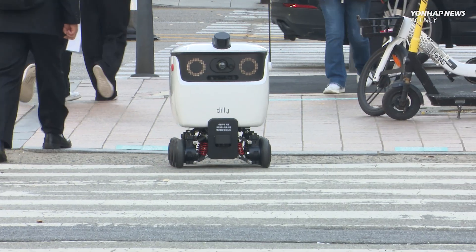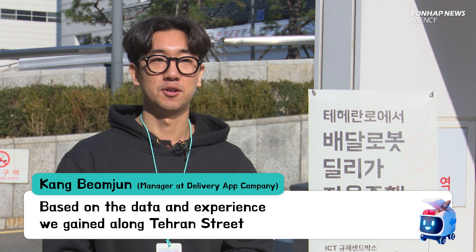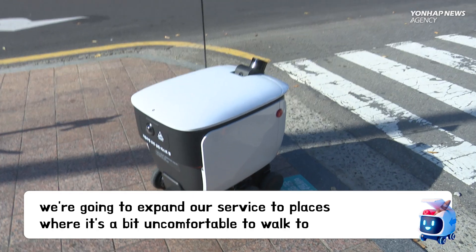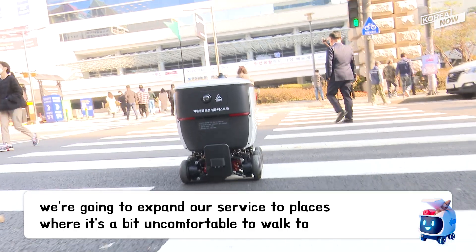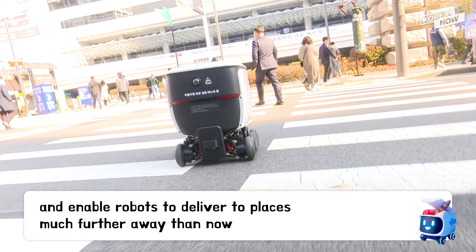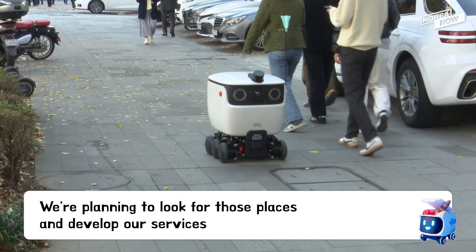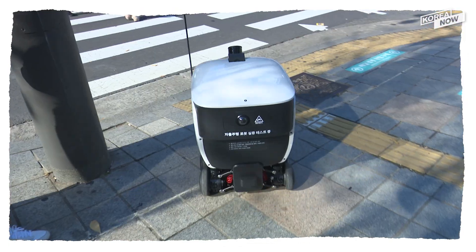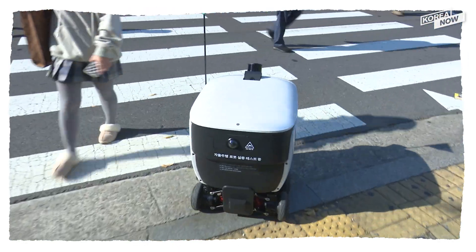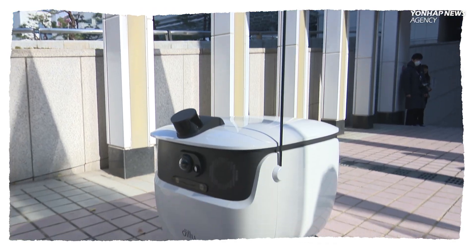Dili is currently undergoing trials in Teheran Street, Gangnam. Dili has just taken its first step. Many are anticipating that in the near future, Dili and robots like it will be used widely in various conditions.